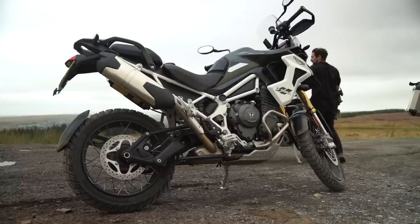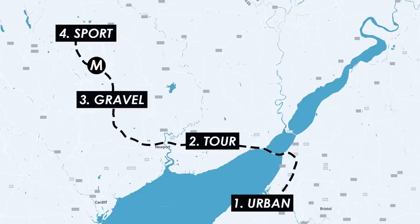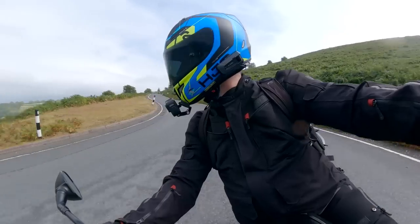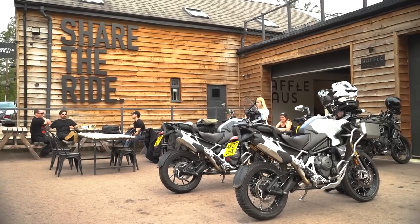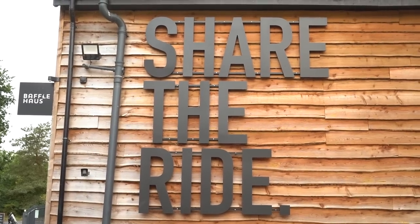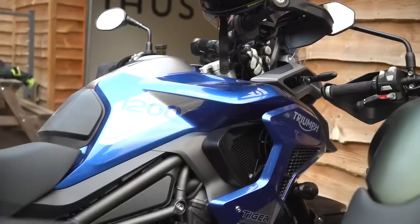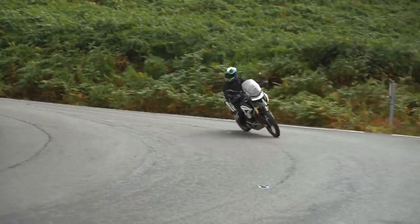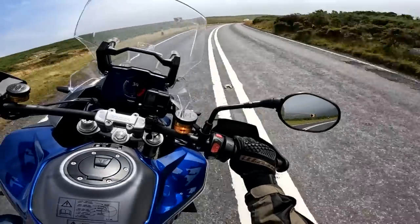The Rally models take the points on gravel. But any bike should be able to deliver on a good stretch of tarmac, and there are plenty of those in South Wales. On the beautiful B4560, we saw what the Tigers can do. At Baffle House, I spoke to Dan from English Biker Dan about the best handling bike. For sporty riding, his favourite was definitely the GT Pro — it feels more dynamic. The Rally Pro is way better off-road, but the shifting balance when braking on the Rally Pro is something you don't get on the GT Pro, which is a bit stiffer and more set up for road riding.